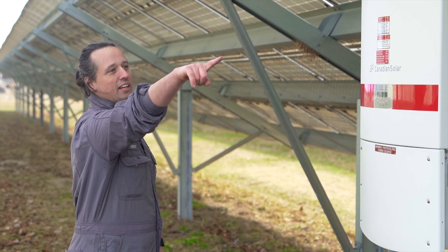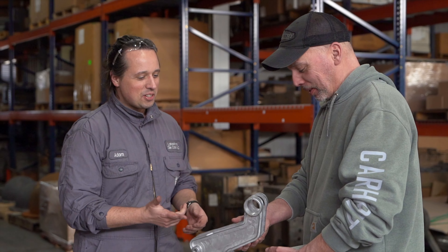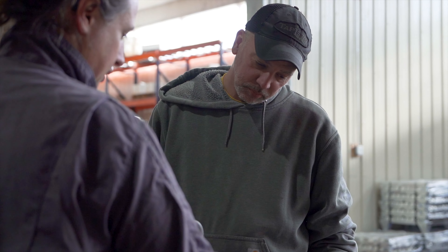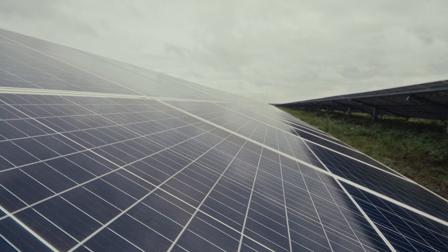After I built the solar array here at Lakeshore Die Cast, everybody had a lot of questions. Some other business owners had heard about the savings on electricity and also the savings on taxes, and a couple of industrious guys came to me asking how to get it done. Within the first year of installing, there were two other local businesses who had arrays in the ground and were up and running — and happy with how it turned out.